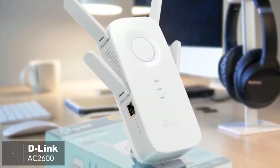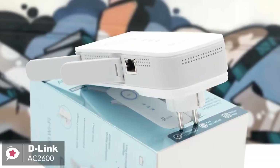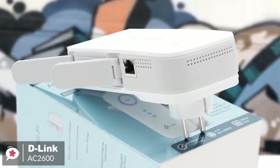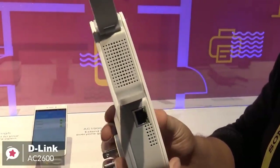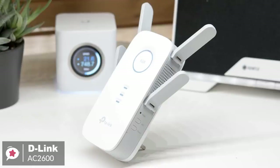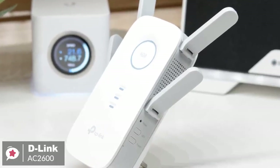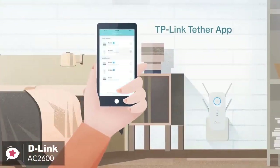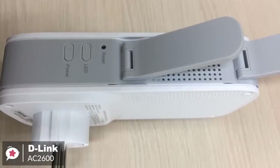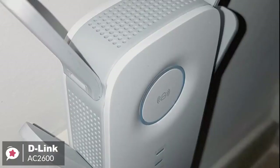At number one is the D-Link AC2600 Wi-Fi range extender. When it comes to wireless routers or other network devices, you cannot ignore D-Link products. If we talk about range extenders particularly, D-Link's AC2600 is a good option. Design-wise, it is designed to be plugged into a power socket and is about twice the size of your usual home plug. The device is super easy to set up and control. Its iOS and Android app lets you set up the network and control the device from your phone, and the AC2600 automates most of the tasks, making it easier to use even for those who aren't very tech-savvy.